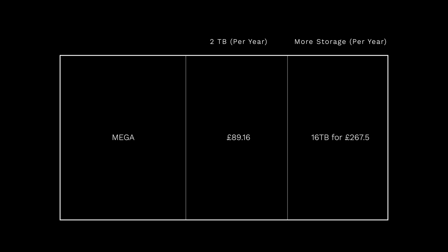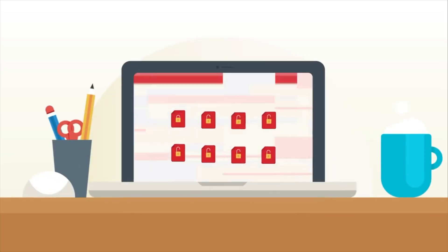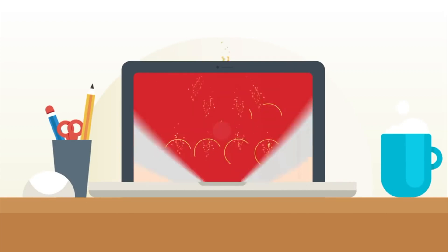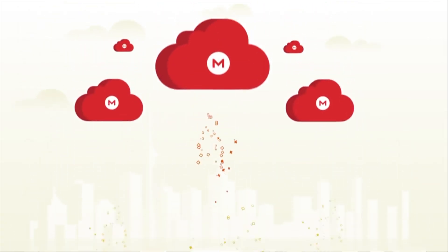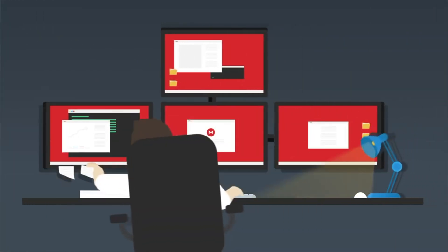I'll try to show these in a comparison table on screen as we go along, perhaps comparing prices for a particular storage size across each service. With Mega you get zero-knowledge encryption by default, though just be aware that when you share files with other people those files become unencrypted, because they need to be seen by people who don't know your encryption keys.